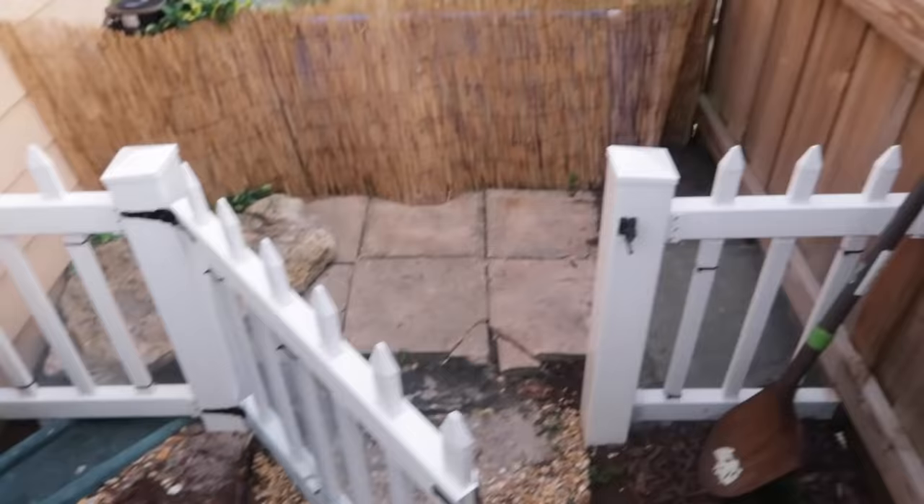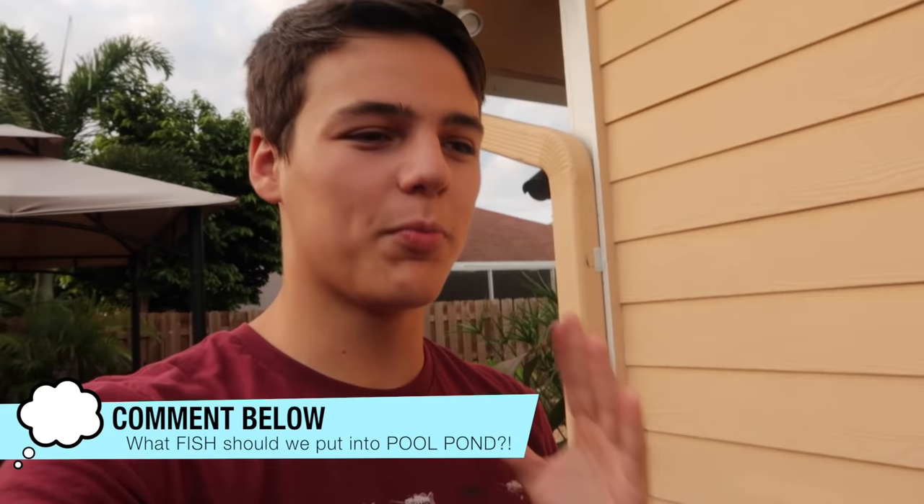From a far view it's looking good. But I've got a big question for every single one of you watching — comment down below: what species, what fish should we get for the pool pond? I have a lot of fish already, I've got like five or six tanks inside with a lot of different species, and obviously the three things I just showed you in the backyard. So comment down below what fish we should get next for this pool pond.